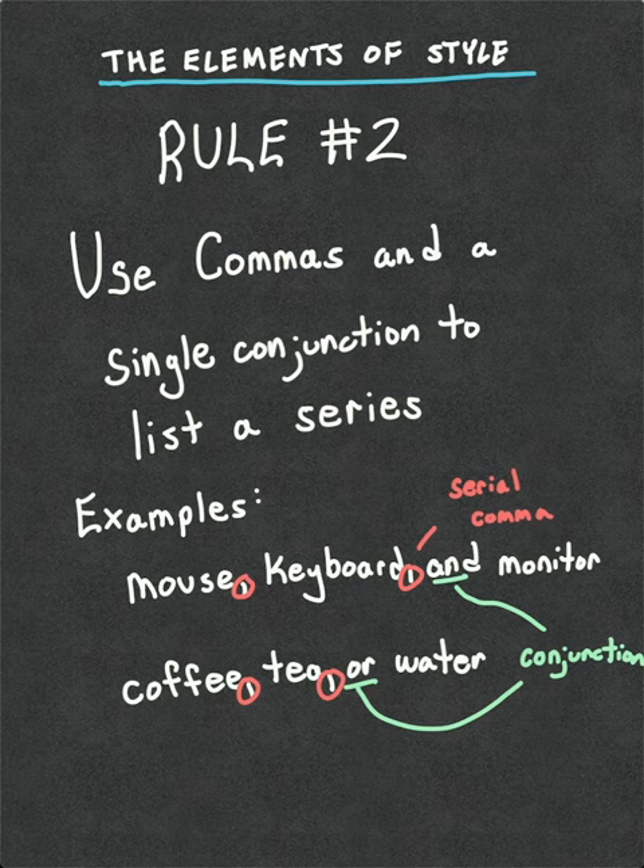I use the Oxford comma, meaning I do commas all the way up to that second last item, then I use the conjunction, and then the last item. It is a stylistic choice. You can either have comma, conjunction, last item — or second last item, conjunction, last item. It is up to you as the writer.